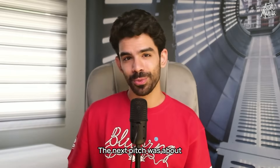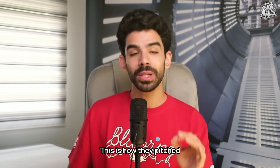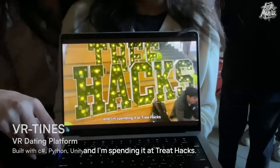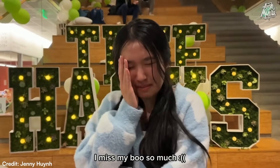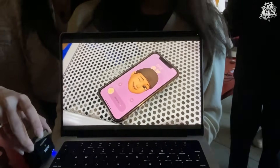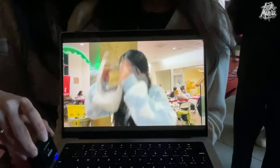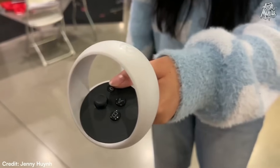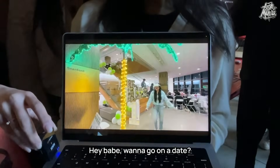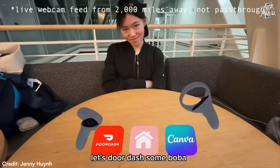The next pitch was about virtual reality dating. This is how they pitched their product: 'It's Valentine's Day weekend and I'm spending it at Treehacks. I miss my boo so much. I wish he were here right now.' Then through the VR app — 'Hey babe, wanna go on a date? Let's DoorDash some Mova.'